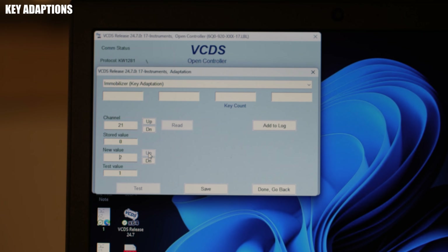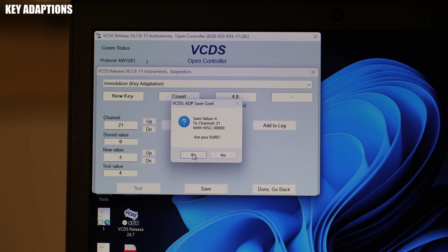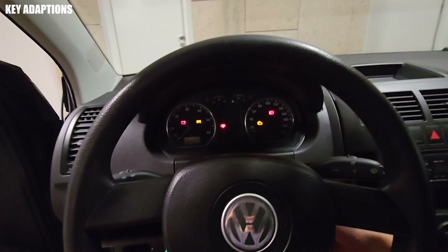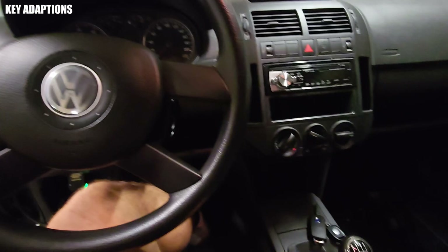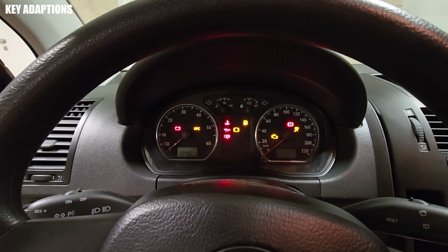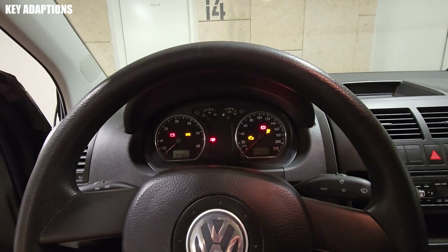To now add all your keys back in, go under channel 21 and set the new value to however many keys you want to have — in my case, four. Next, save and cycle all your keys through the ignition. Once your key is paired, the immobilizer will stop flashing and you can enter the next key. I'll remove the first key, put in the second one — immobilizer stopped flashing — put in the third key — immobilizer stopped flashing — and put in the last key. Immobilizer is no longer flashing.